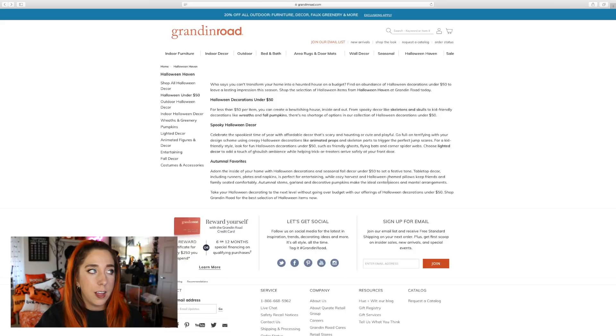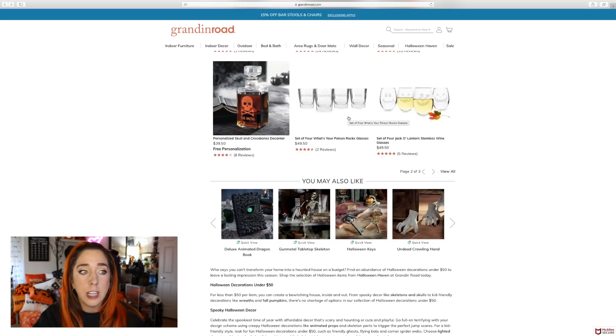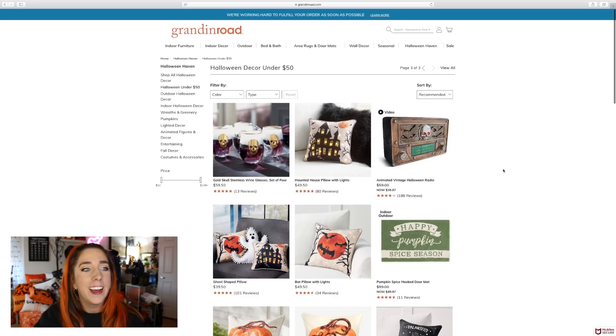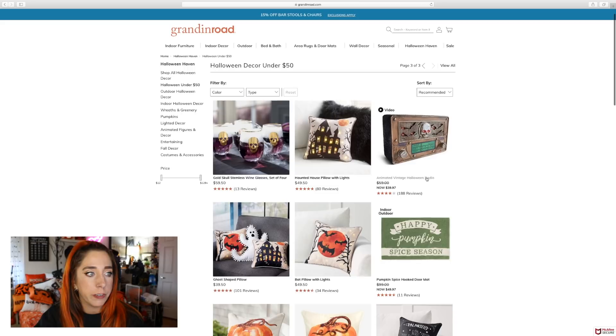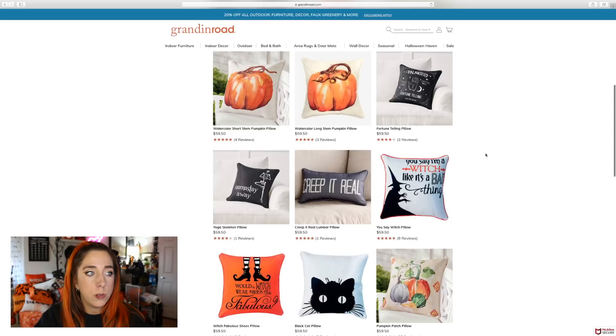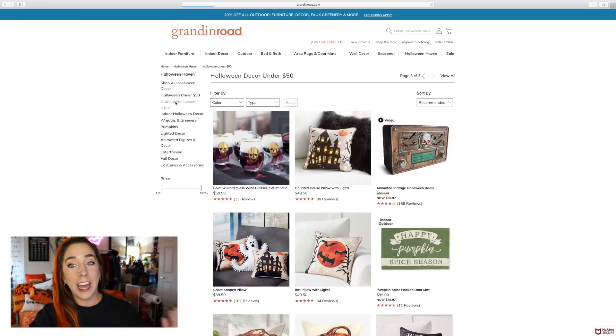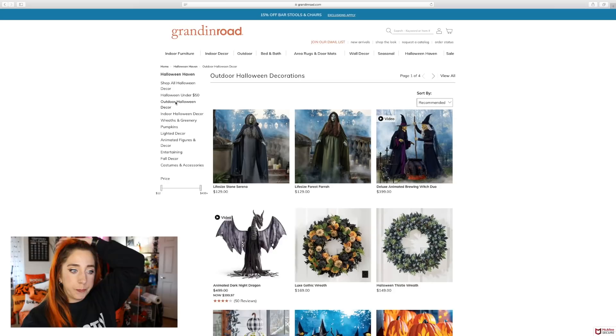You can never go wrong with spooky wine glasses — you'll find them at TJ Maxx, Home Goods, and Marshall's this season. These shot glasses are really cute and look nice, but you'll find them at TJ Maxx too. Sorry, Grandin Road. This animated vintage Halloween radio is fun — that one's actually on sale right now. Looks like they're doing more spooky themed pillows too.